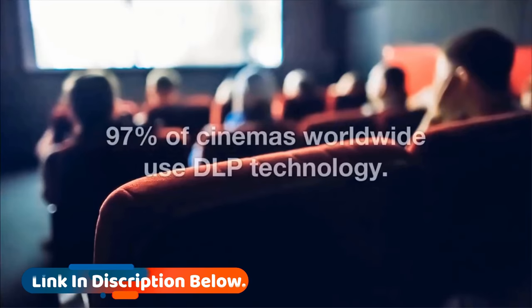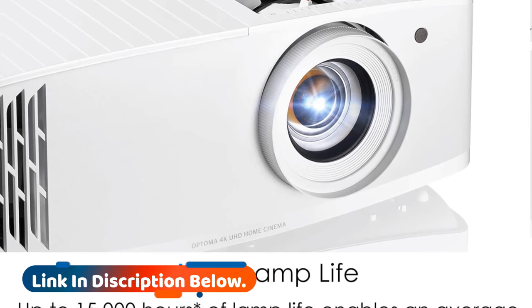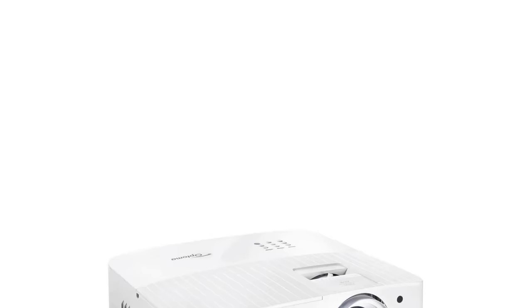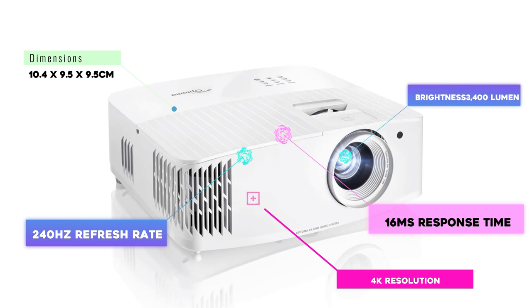We also like the flexibility of the Optoma UHD30. It has both VGA and HDMI inputs so you can use all your content sources, and includes important image adjustment options like vertical keystone correction and zoom, speeding up the setup. The throw distance is on the longer side, so you will need a decent-sized room to get a big picture.